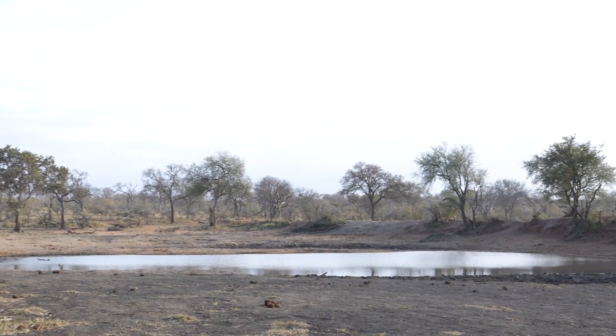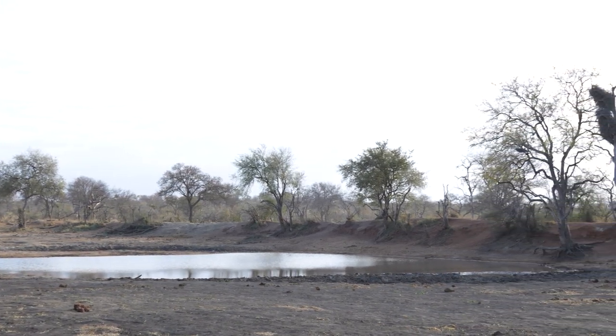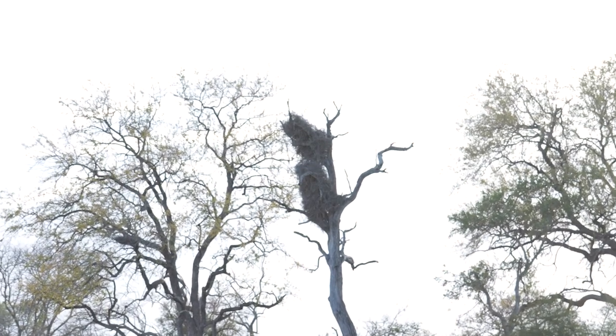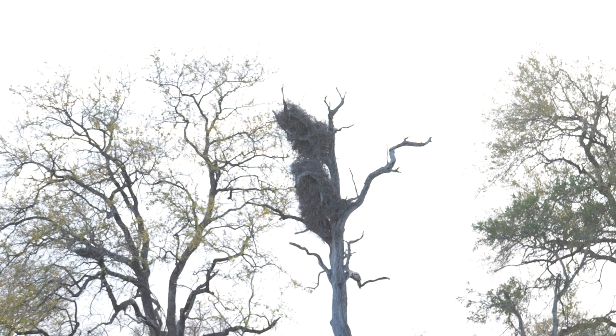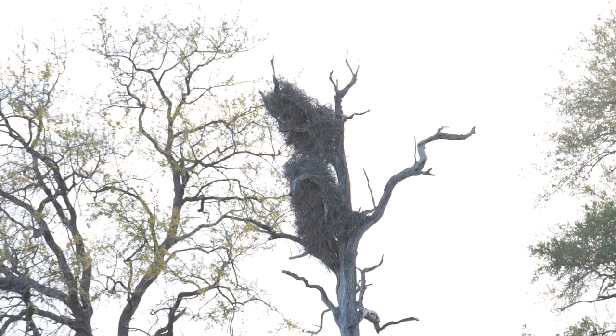Behind me we are at Endlover Dam on Prydens Camp today. We have a beautiful buffalo weaver nest and if you look at it, from the outside appearance it's just a big bundle of twigs and sticks and all sorts of things like that, but it's actually a little bit more than that. I often used to tell my guests it's sort of like the apartment block of the bird world, if you want to call it that.